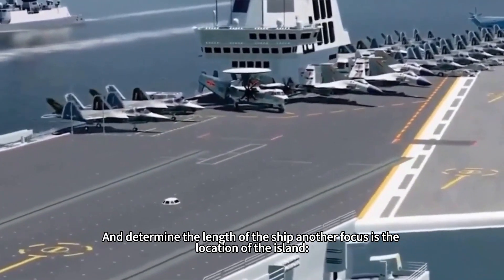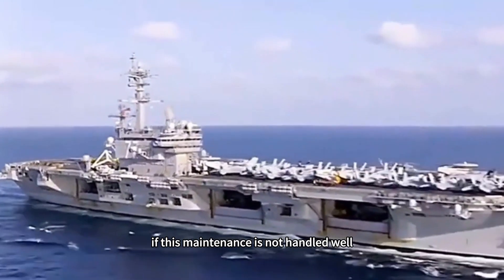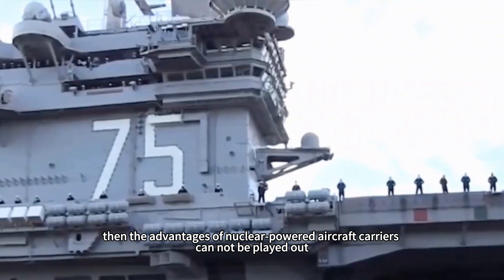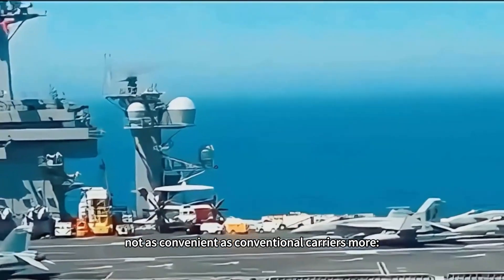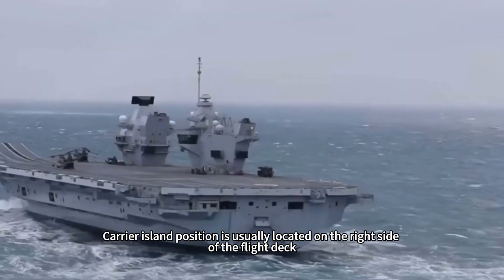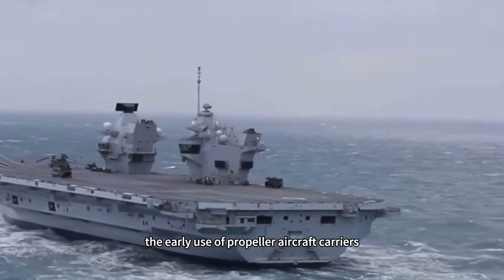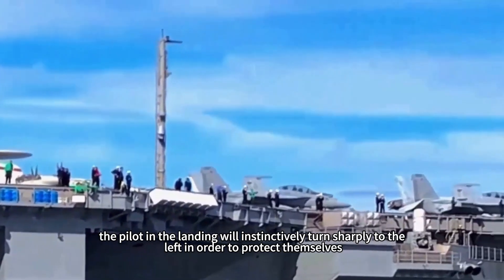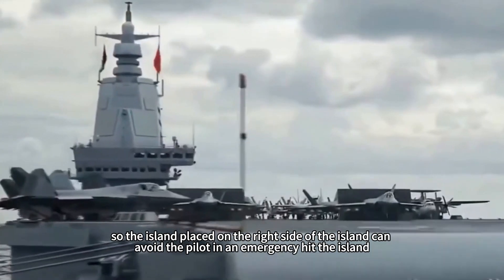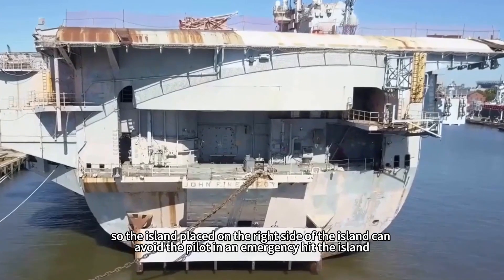Another key focus is the location of the island, which is critical for nuclear-powered aircraft carriers. If this is not handled well, the advantages of nuclear power cannot be realized — making it less convenient than conventional carriers. The carrier island is usually located on the right side of the flight deck. On early propeller aircraft carriers, pilots instinctively turned sharply left during landing to protect themselves, so placing the island on the right avoided pilots hitting it in emergencies.